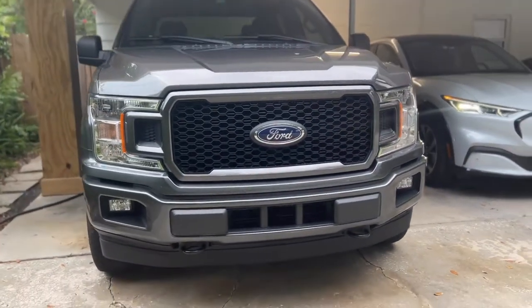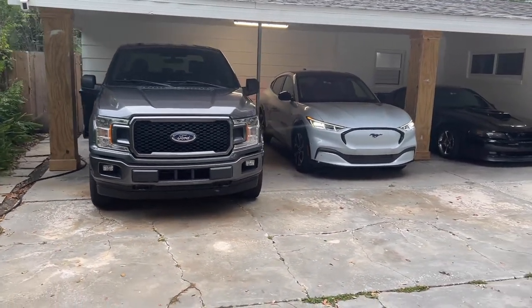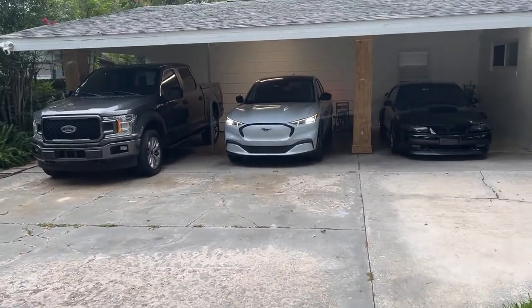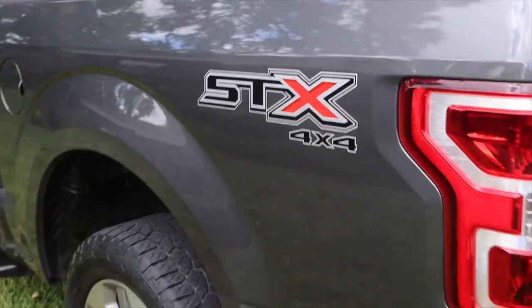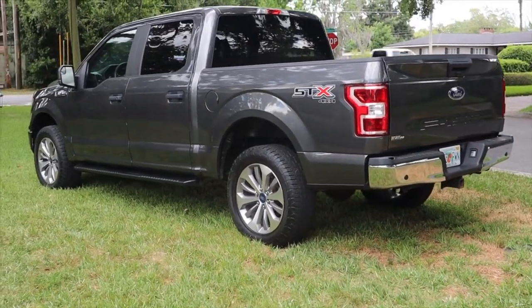I know this might sound a little bit stupid to some people, but I live in Florida — I have no use for four-wheel drive, I'm not driving in snow or anything like that. But if you want to launch these cars and you're going to be modifying them, it is really absolutely impossible to get traction on a two-wheel drive model unless you're putting drag tires on the back. So I really wanted the four-by-four model so I can get traction. When you launch them in four-by-four, they hook with street tires amazingly even if you have it tuned.